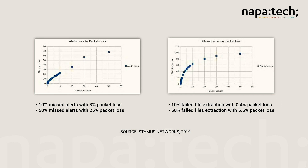NapaTech's guaranteed packet delivery is paramount to mission-critical applications like cybersecurity and network monitoring. In cybersecurity, lost packets mean increased vulnerability. A recent industry report showed that cybersecurity application effectiveness drops by more than 10% with only 3% of packet loss.